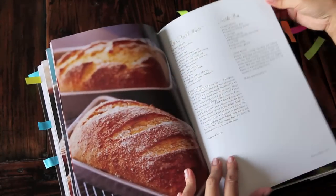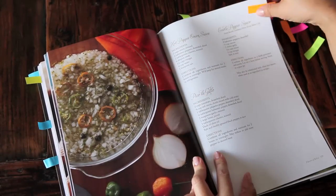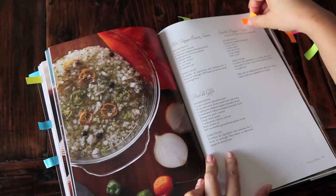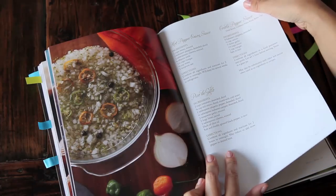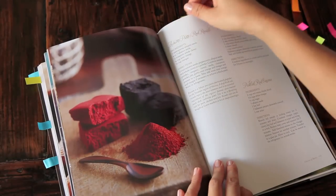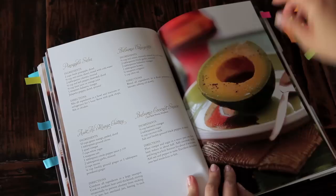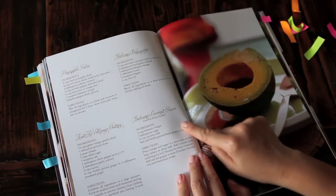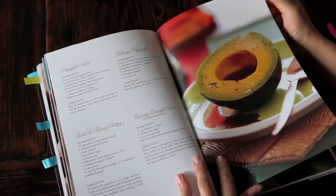The book contains many different types of sauces and pickles, vinaigrettes, and chutneys. Here's one that really caught my eye: hot pepper onion sauce, which I think would be fabulous with seafood or pork. It features onions, habanero, cilantro, allspice, vinegar, water, and salt. There's also pineapple salsa, balsamic vinaigrette, Aunt Al's mango chutney, and balsamic coconut sauce, which I thought was so different and interesting. I have never combined balsamic vinegar and coconut milk before, but I cannot wait to try this. The recipe says it's excellent drizzled over beef tenderloin or fish.